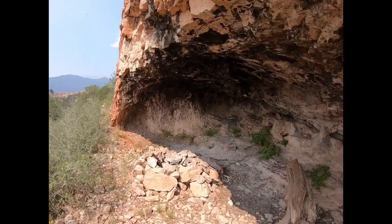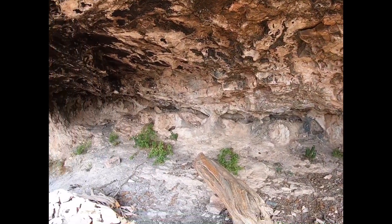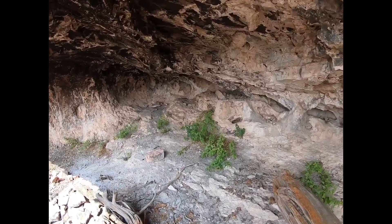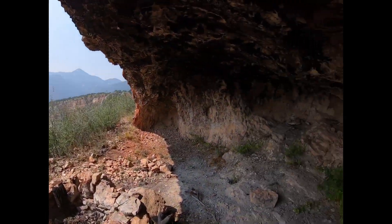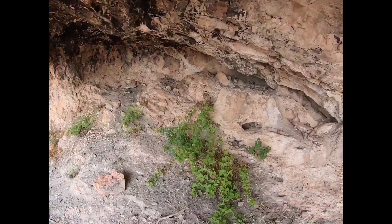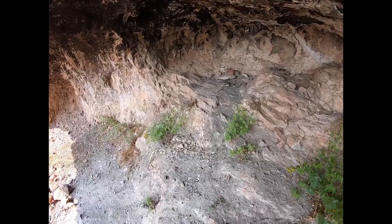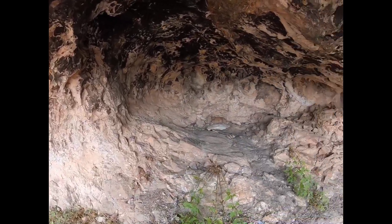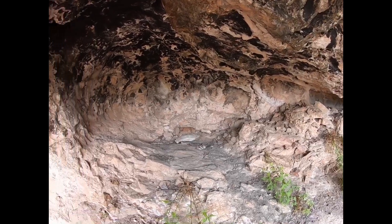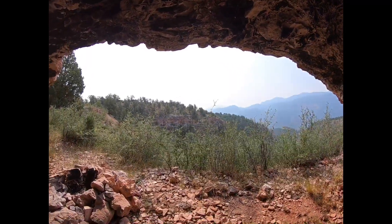Wow. Pretty cool. There's a little fire pit. Not seeing any plaques or anything in this one — just good shelter and an amazing view.